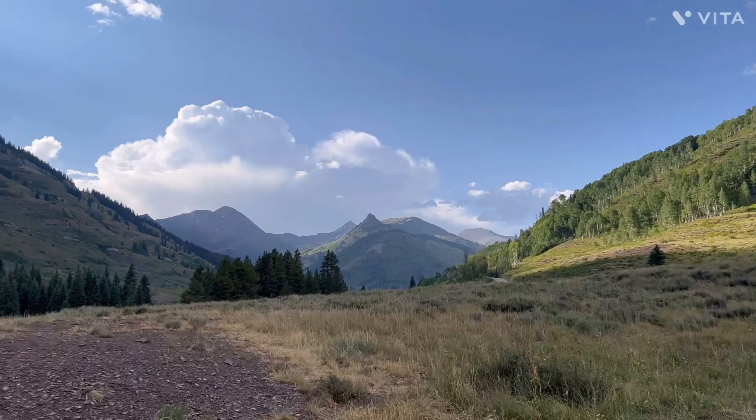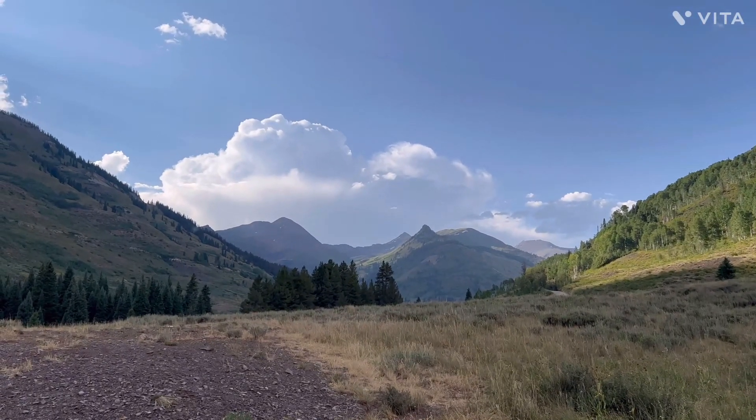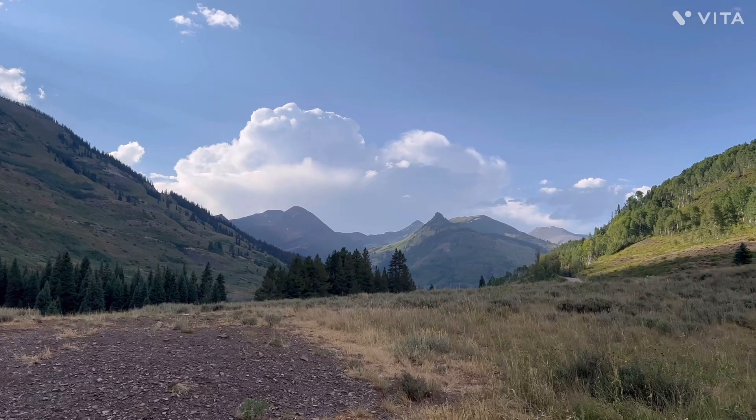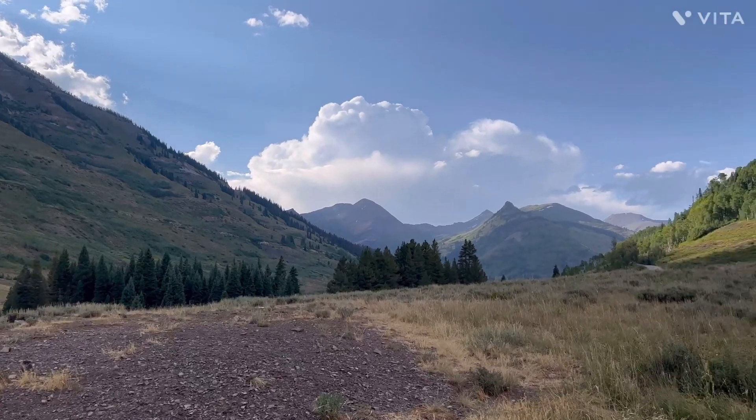The road coming in was a little rough — about five miles of really washboarded road. Take it slow and you can make it to a place like this.